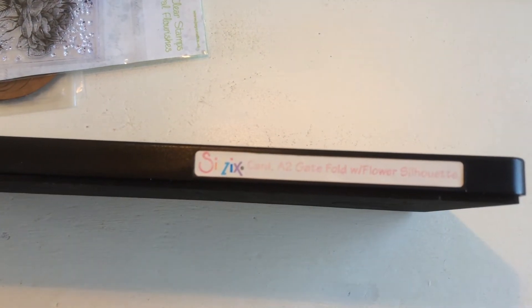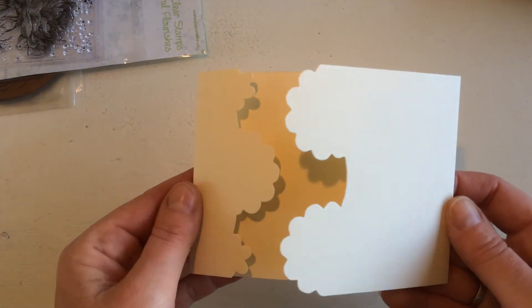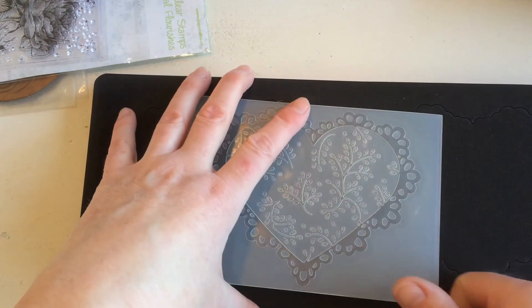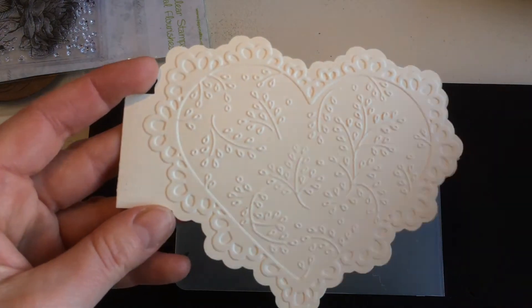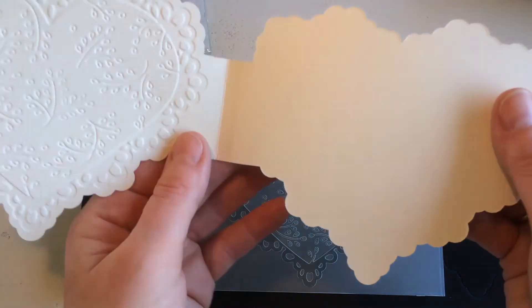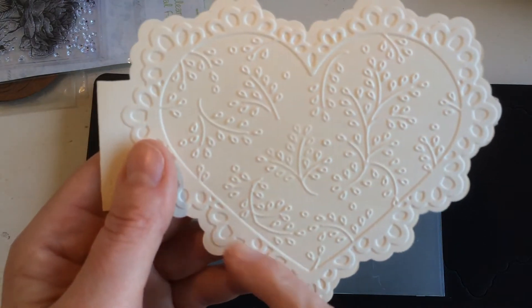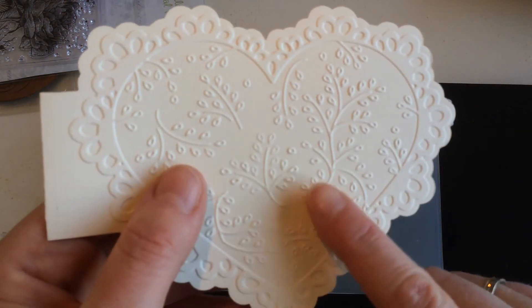This is the Card A2 Gatefold with Flower Silhouette from Sizzix — it makes this very pretty card. Then this one I really like — it's the Card Heart Scallop, and they had an embossing folder to go with it. I paid 10 euros for this set. The card it makes is absolutely stunning — I can decorate it with an image or a banner saying 'With Love' or flowers. Very beautiful — it will make lovely cards.